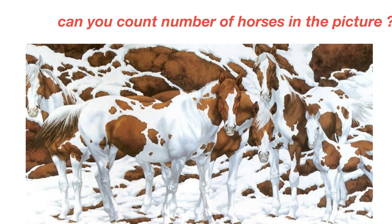How many horses did you spot? Four, five, or seven? Feel free to pause the video and give it a try before checking the solution. Let everyone know your answer in the comment section. I will be back in 10 seconds.